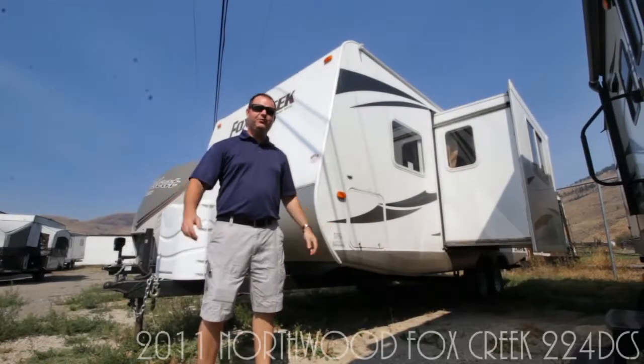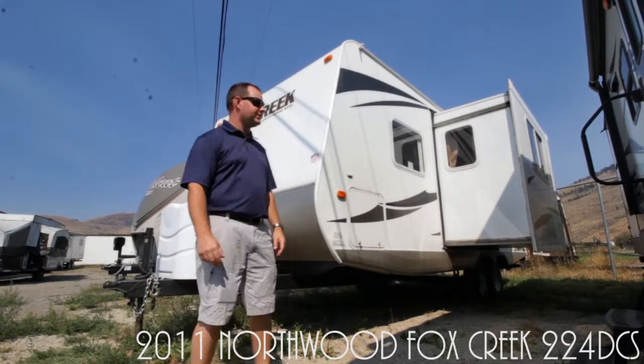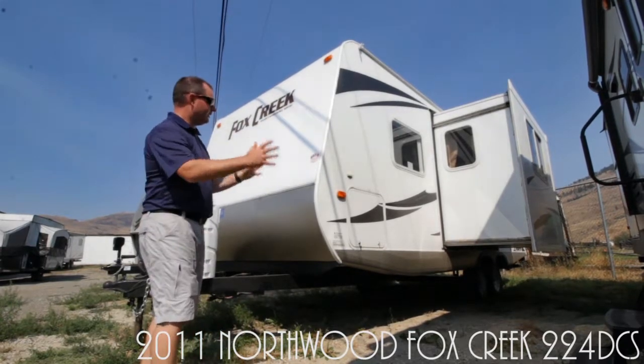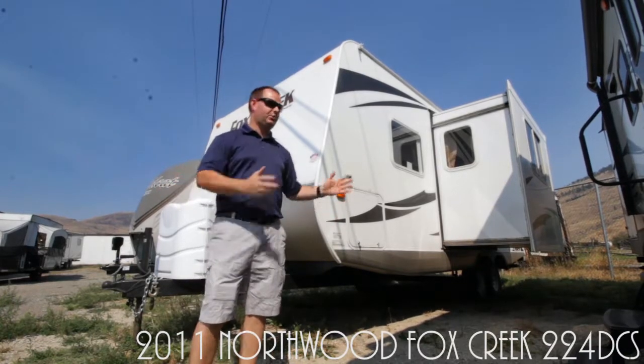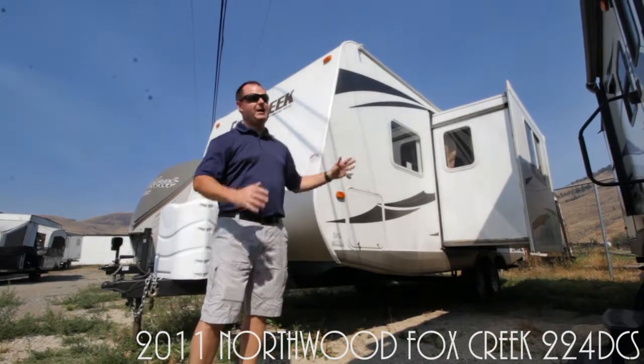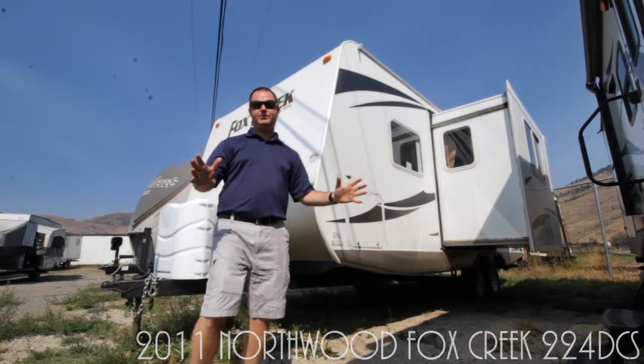And here's the 224 DCS from Northwood Manufacturing — this is the Fox Creek. It has a great big slide out and a queen walk-around bed — actually a convertible bed, so you can use it as a couch or a bed. Nice big bathroom at the back and unbelievable counter space.